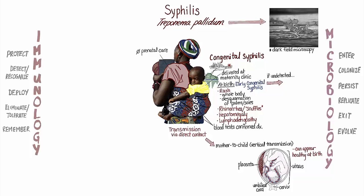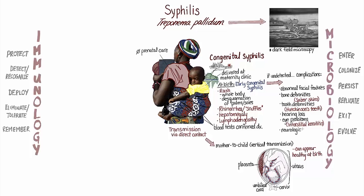If the infection continues undetected through the first few years of life, the child can develop permanent complications, including abnormal facial features, deformities of the bones and teeth, hearing loss, eye problems, and neurological problems, including intellectual disability.